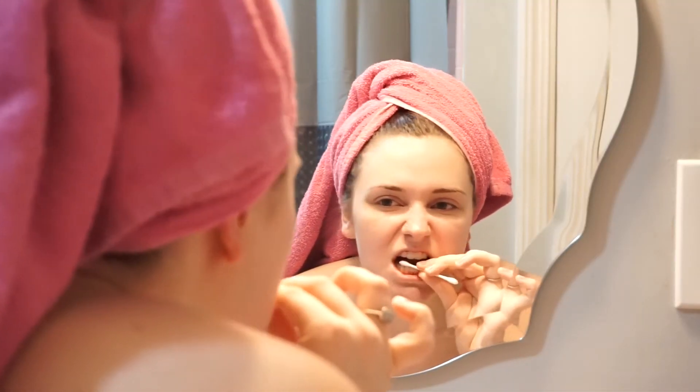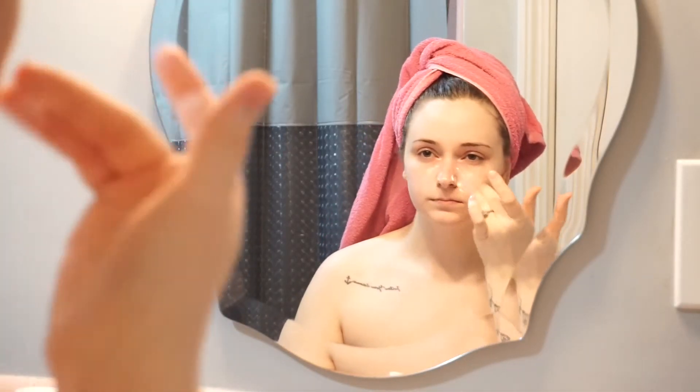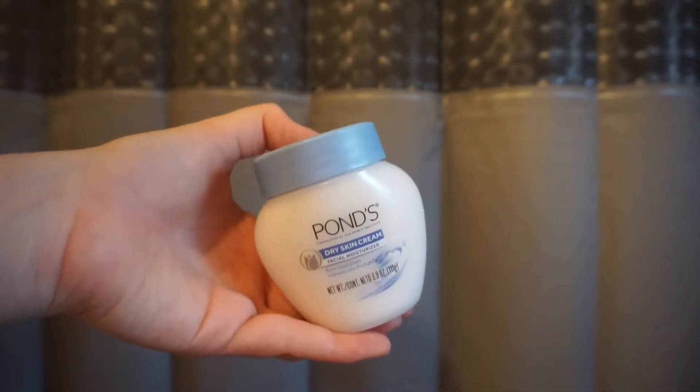Set a timer for about 10 minutes. Now I'm moving on to moisturizing my face. Ever since getting pregnant, my skin has always been super dry, so I'm using this Pond's Hydrating Cream — it's the one with the blue cap if you're looking for it.